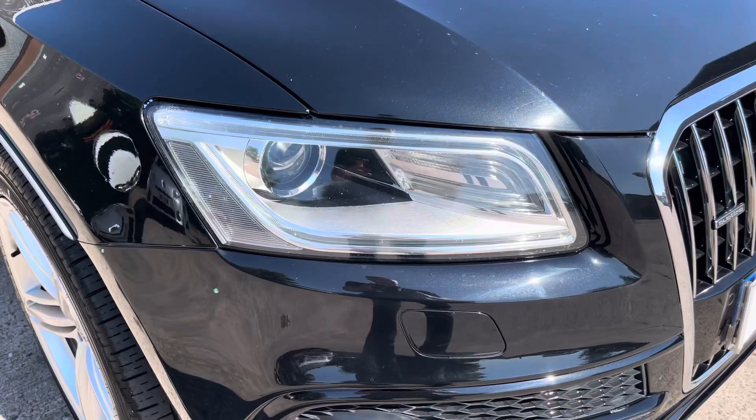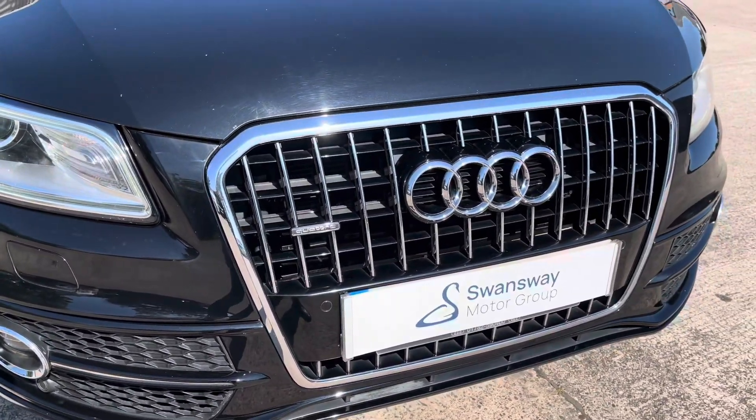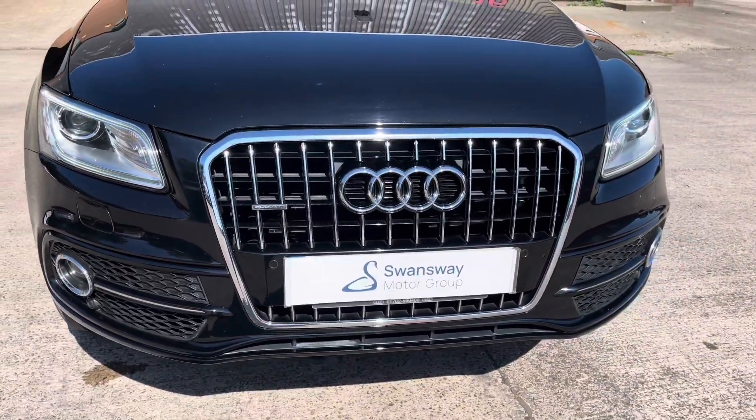At the front of the car we have the sharp looking Xenon headlights on display, along with the vehicle's stylishly finished black and chrome front grille with the central Audi emblem.